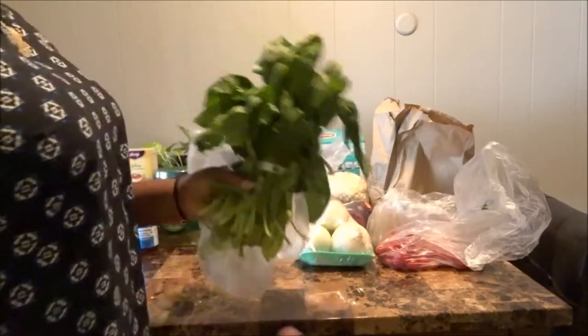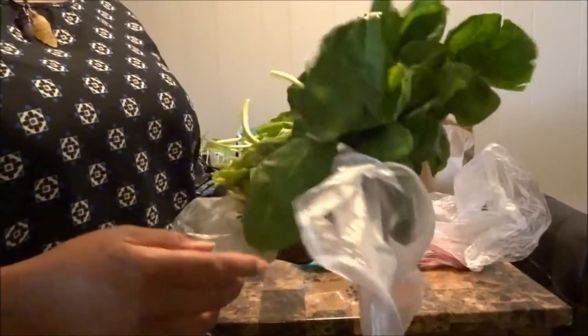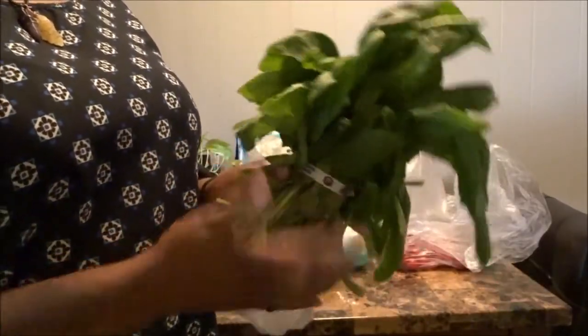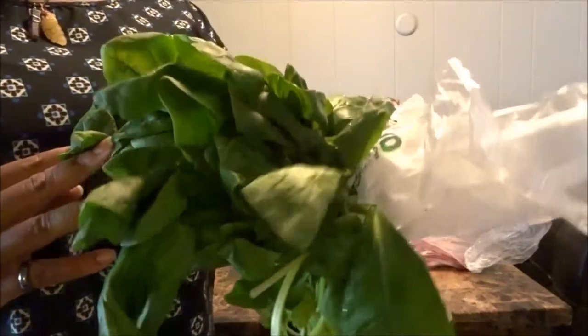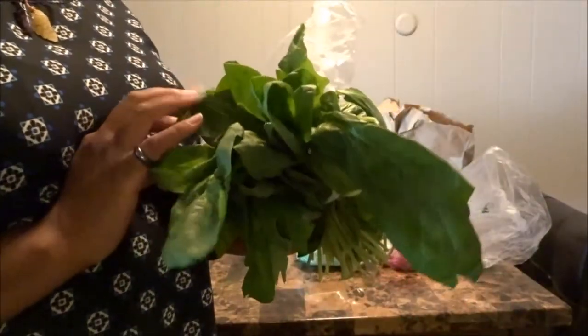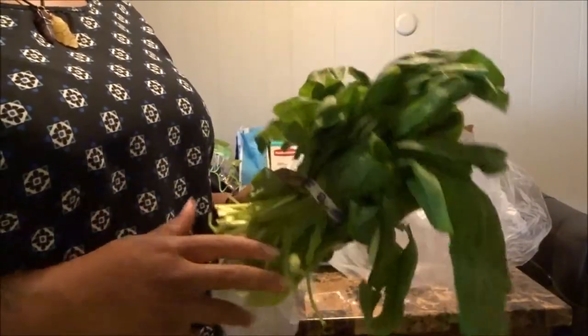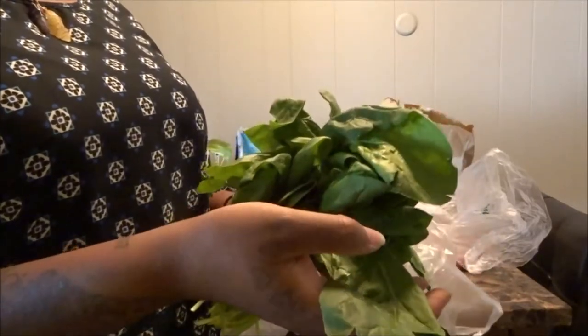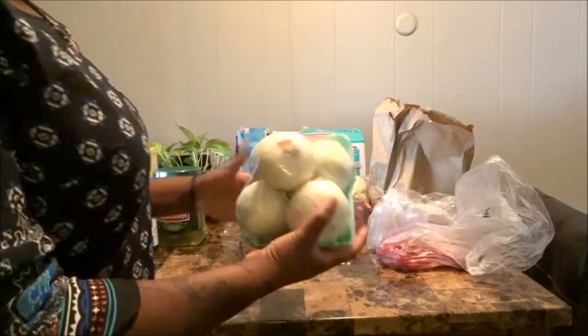We got some spinach. They usually carry it in bags for about $2.99, but today they had it by the bunch for only $1.79, so I was like, yes, we'll take the bundle. The spinach looks really really good. I like to use it in pasta dishes or just to incorporate more greens into a veggie bowl. If you're thinking about easy greens to sauté and add to any dish, spinach and kale are definitely the ones.